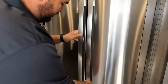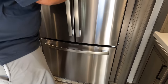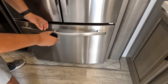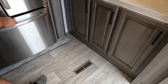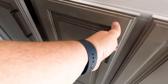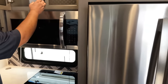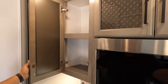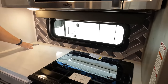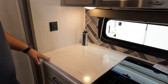Nice GE refrigerator with the freezer down below. Over here, more cabinet space all around, a nice big convection microwave — very nice. Good window right there. Nice tower of power — I forgot about that. Good counter space right next to the Suburban three-burner cooktop and oven right there.